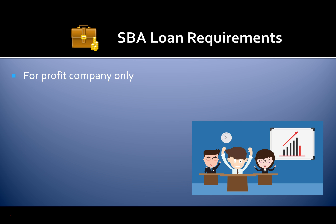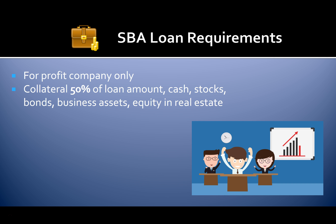The SBA has many loan requirements you must meet for approval. You must be a for-profit company. You'll also need collateral for 50% of the loan amount — cash, stocks, bonds, business assets, equity, and real estate. You should be able to show positive trends in sales growth.